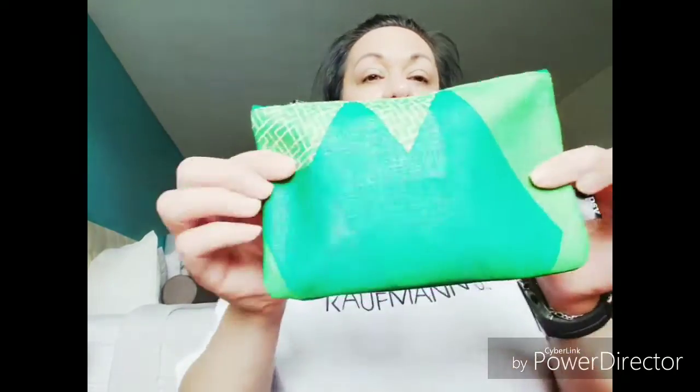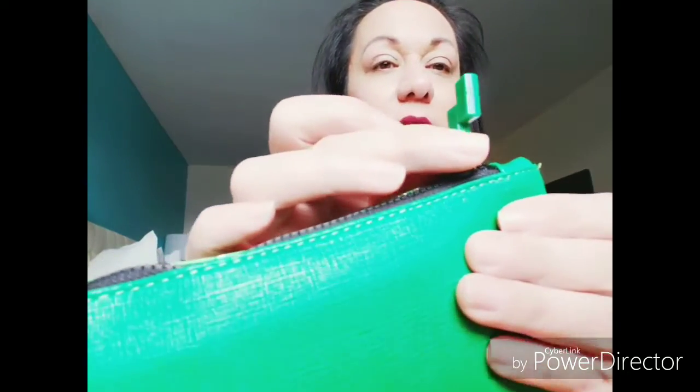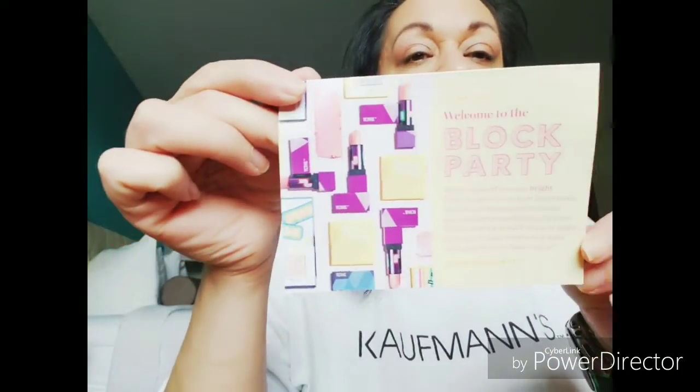This is cute. I think we have a card in there. Look at that — that is pretty adorable. It has a little Ipsy name on there. It's got this cute little... you know what these remind me of? Like Mario Brothers. A little block from Mario Brothers. So it's called Welcome to the Block Party. Then it just has a little card and some information about the stuff, and I'm not going to look at it because I just like to go through the bag and be surprised like everybody else.